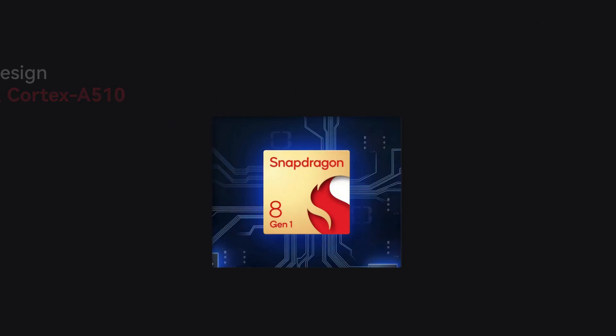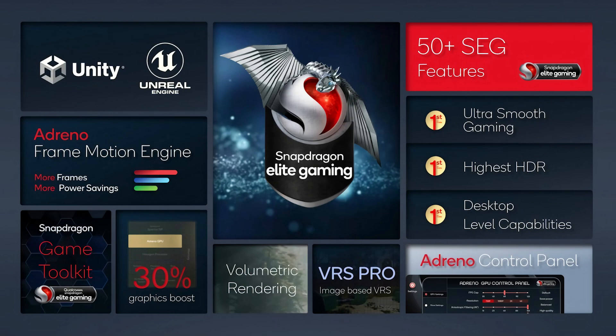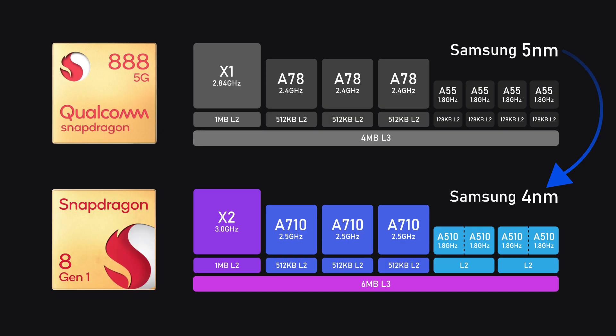Cache will usually have a significant impact on CPU performance, so we'll see that in testing. What also matters for gaming is the GPU inside. Qualcomm put a newly designed Adreno 730 GPU in there — the 600 series GPU on previous Snapdragon SoCs put Android phones way behind iPhone in graphics performance, but Snapdragon 8 Gen 1 might be a turnover. Also worth noting: the 8 Gen 1 is still fabricated by Samsung with an improved 4nm node, and Samsung's performance per watt on 5nm wasn't ideal compared to TSMC.